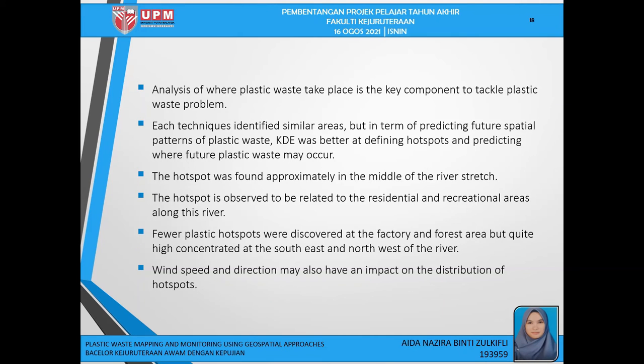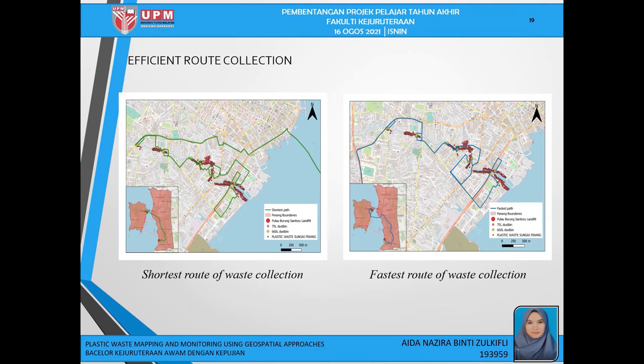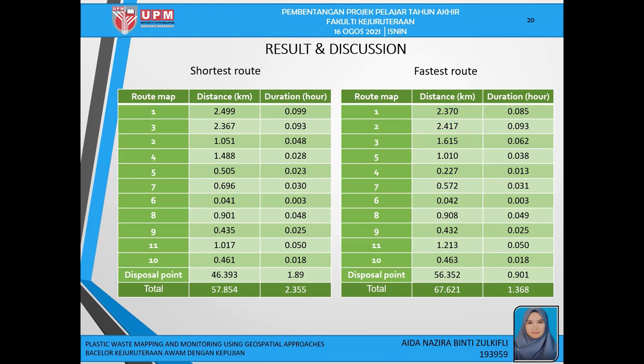The analysis of where plastic waste takes place is a key component to tackling the plastic waste problem. Each technique identified similar areas, but in terms of predicting future spatial patterns of plastic waste, KDE was better at defining hotspots and predicting where future plastic waste may occur. The hotspot was found approximately in the middle of the river's stretch, related to the residential and recreational areas along the river. Fewer plastic hotspots were discovered at factory and forest areas, but quite high concentration was found at the southeast and northwest of the river. For road analysis, the left figure shows the shortest route of waste collection and transportation from the allocated waste bin to the sanitary landfill using QGIS network analysis, while the right figure shows the fastest route generated using the same tool. The collection time for the shortest and fastest route from Sungai Pinang to Pulau Burung Sanitary Landfill were 2.355 and 1.368 hours, with total distances of 57.854 km and 67.601 km respectively. The shortest path does not necessarily have the shortest travel time.